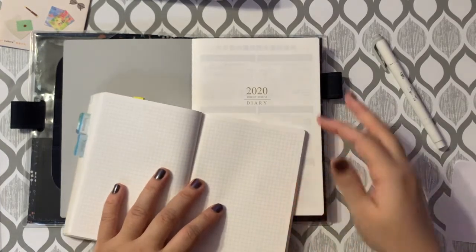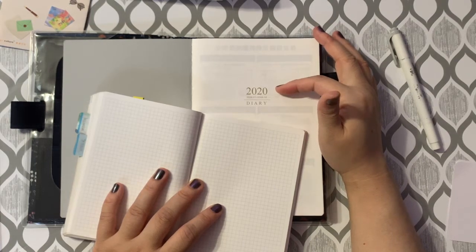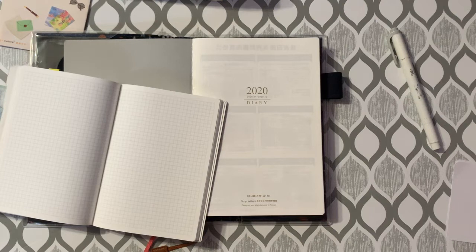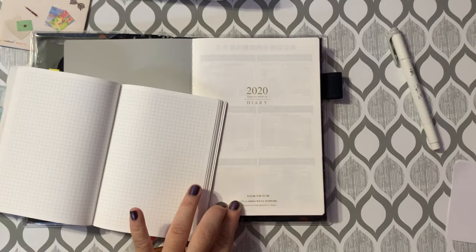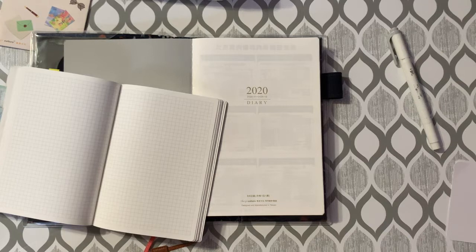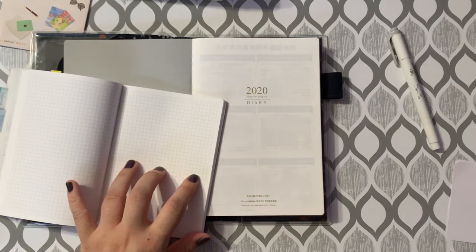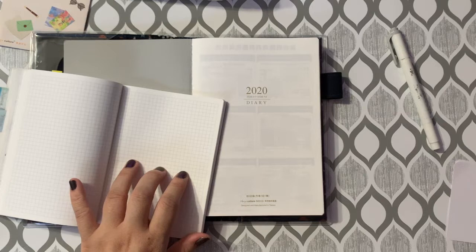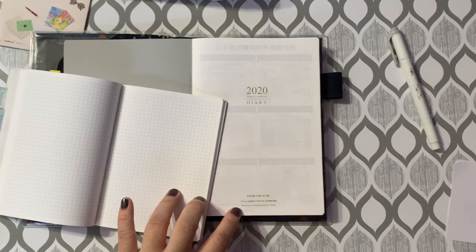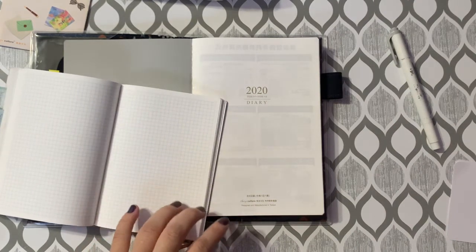I'd like to mention the ink used in this planner. It's all the same color — a kind of grayish green. It reminds me of if you take a photo and run it through a sepia filter. It's not as stark as black. Comparing it with the grid on the Nanami notebook, that one is a cooler gray, whereas this is more of a warm green-gray. I tend to like this color.